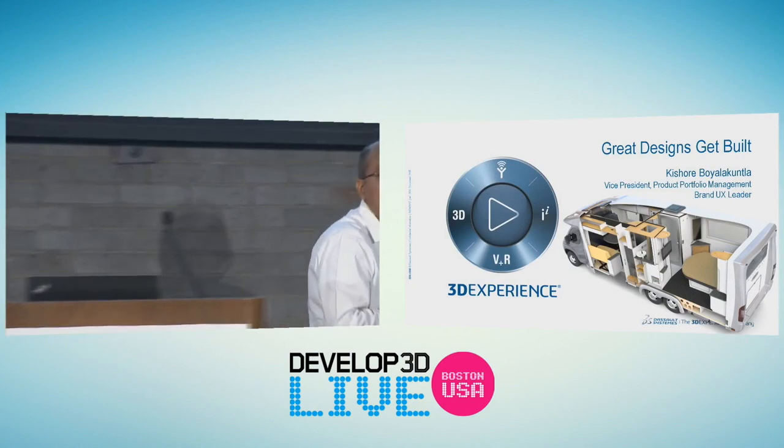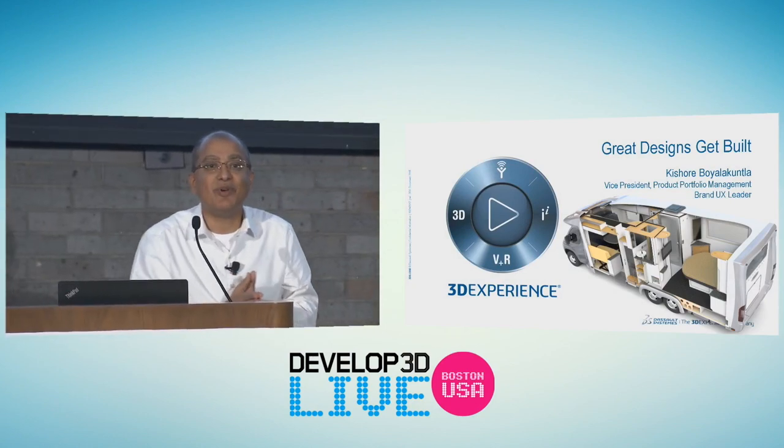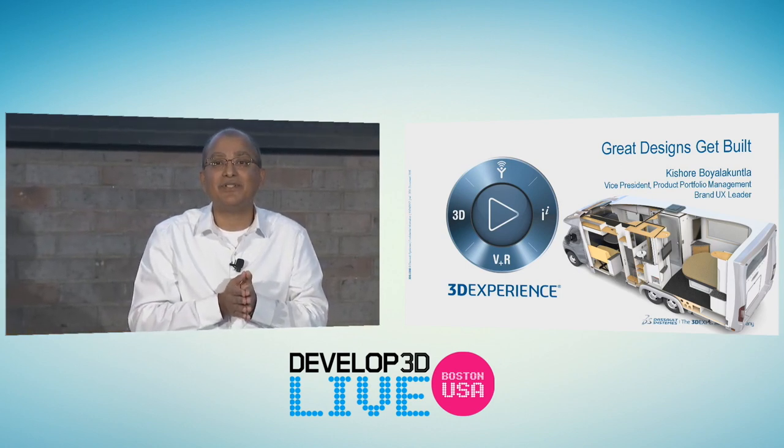Can you hear me OK? Fantastic. We saw some fantastic presentations this morning, and it's an amazing time to be in product design.